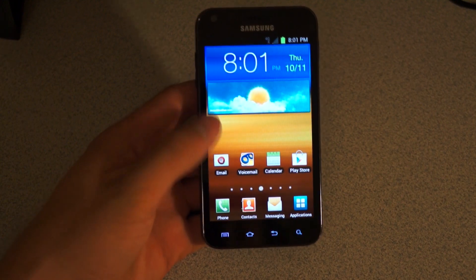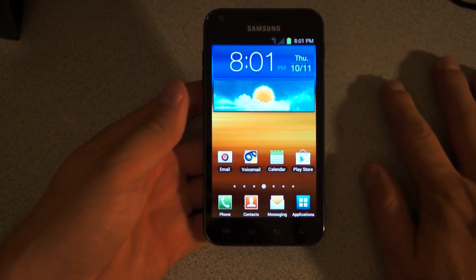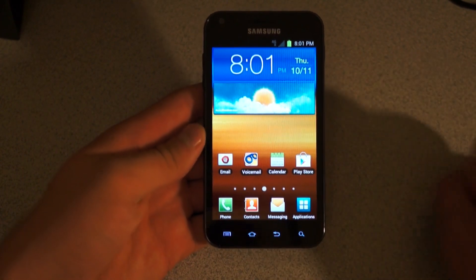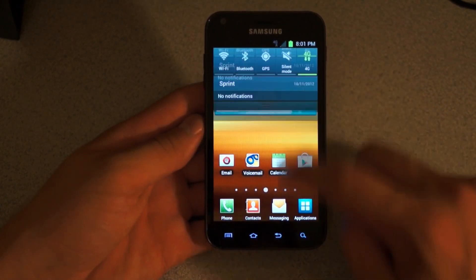Hey everyone, Tim here from QBKing77.com, here to do a video doing an overview and a quick review on the official Fi27 update on the Samsung Epic 4G Touch. This is an update being rolled out by Sprint now.